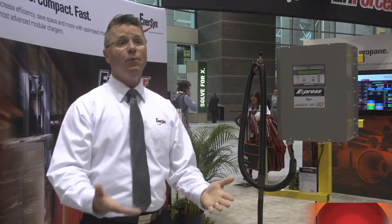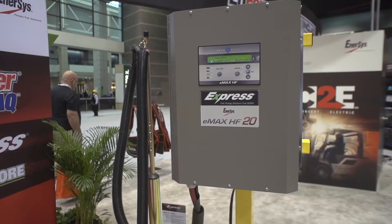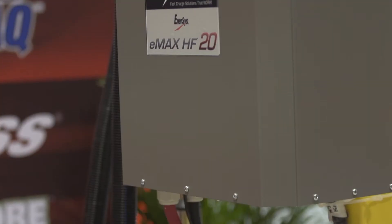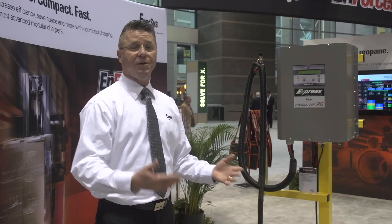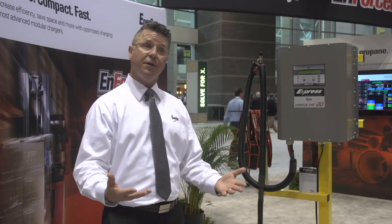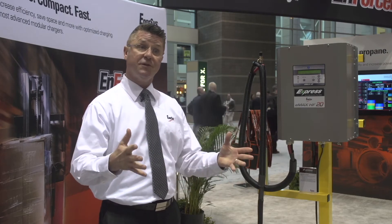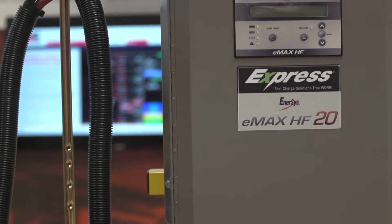My customers are anyone that uses electric forklifts and wants to minimize the amount of batteries they carry. This is our 20 kilowatt fast charger. It is an example of a charger that helps the batteries operate under a one-to-one premise. What this system allows the customer to do is, instead of changing batteries, plug it in during breaks and lunches and in-between shifts, to return the power back to the battery rather than changing or keeping a separate battery on hand.